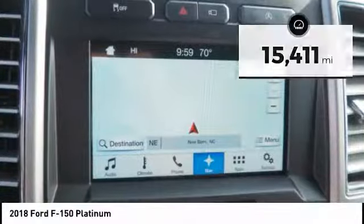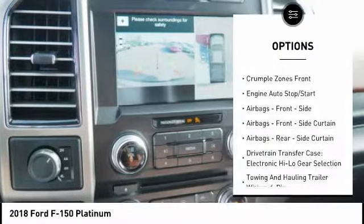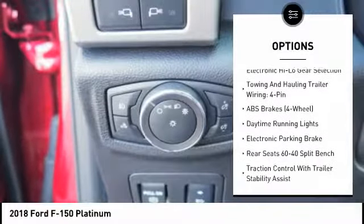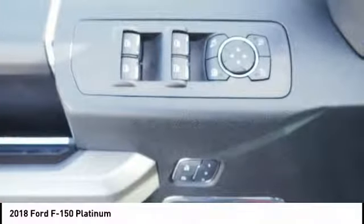Here are some of this vehicle's great options: stability control, traction control, power steering, clock, power brakes, child safety locks, tachometer, daytime running lights, electronic brake force distribution, electronic parking brake.